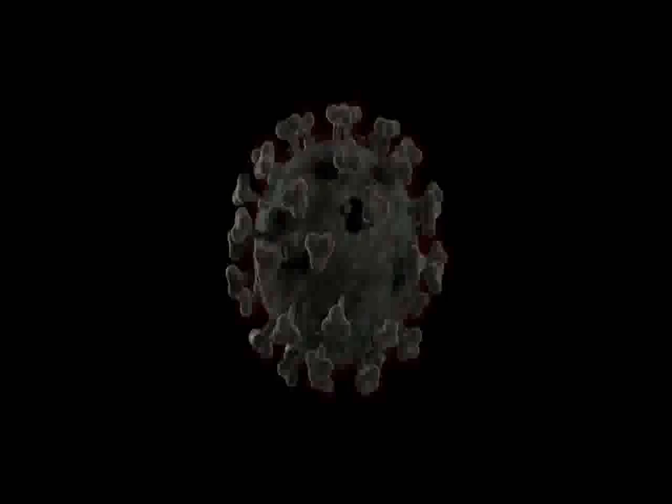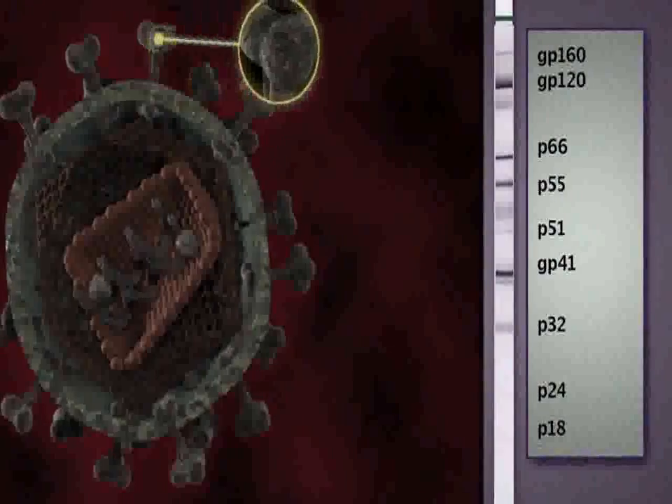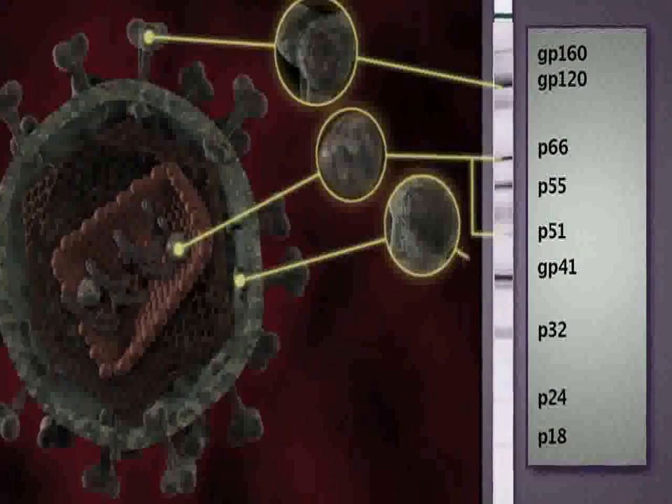Some people argue that we have a confirmatory test in some parts of some Western countries, and that repeated testing can lead you to a safer diagnosis. But if the very basis of the test is faulty, then nothing works. The confirmatory test is more sophisticated — you take the virus, break it up into different components, put it on a strip that separates the different components, and it's called a Western blot.